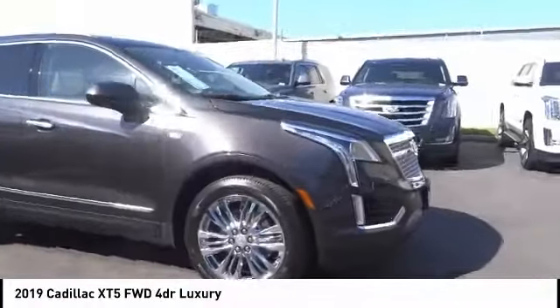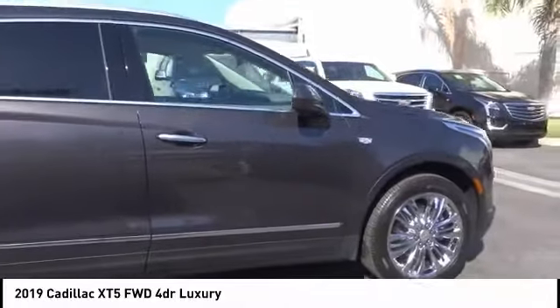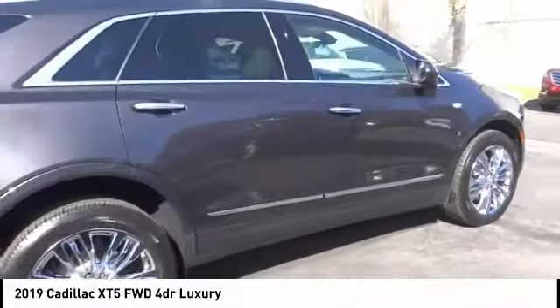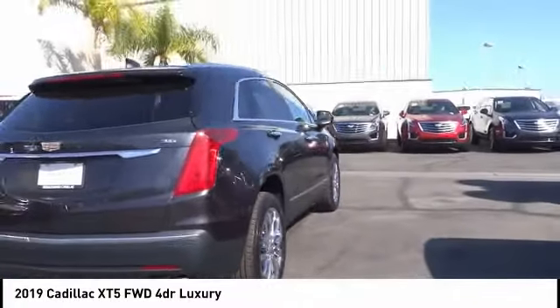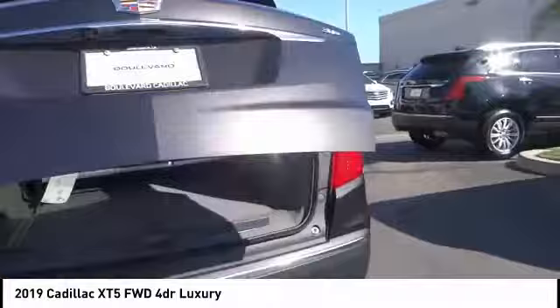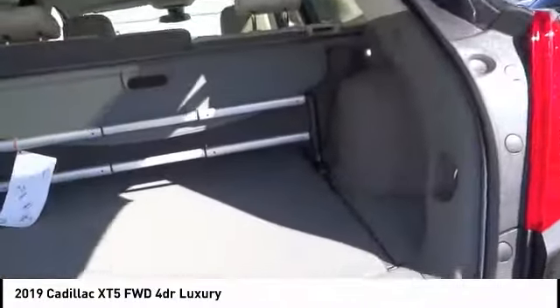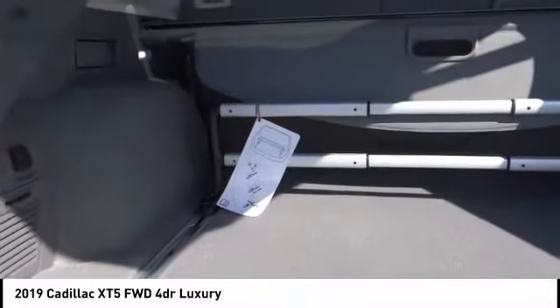Come test drive the 2019 Cadillac XT5. The Cadillac XT5 was crafted to adapt to your needs while expressing your distinctive sense of style. Visually striking and intelligently designed, this crossover outsmarts any task with progressive technology and an accommodating interior. This vehicle has less than 100 miles.